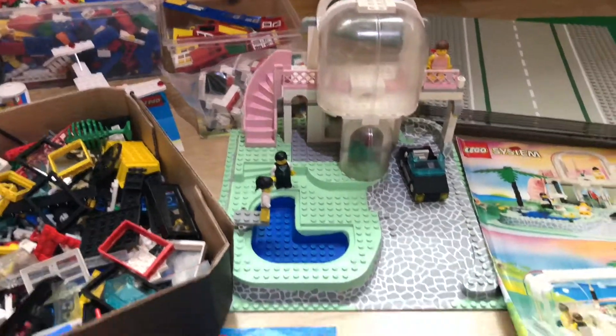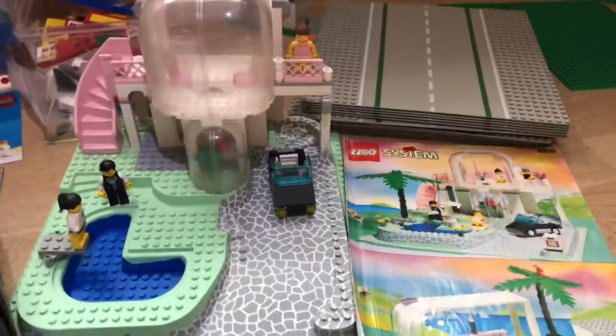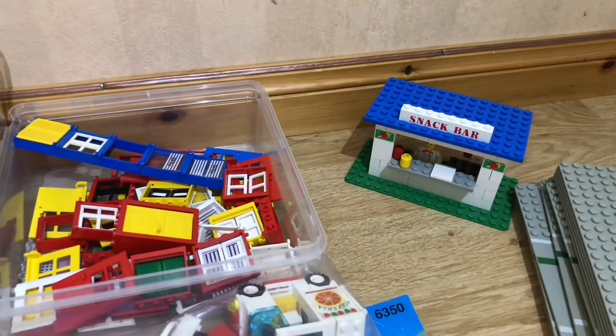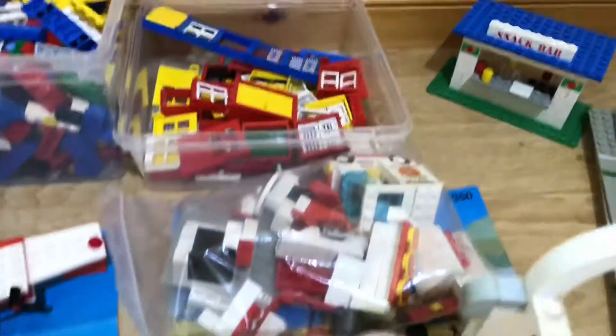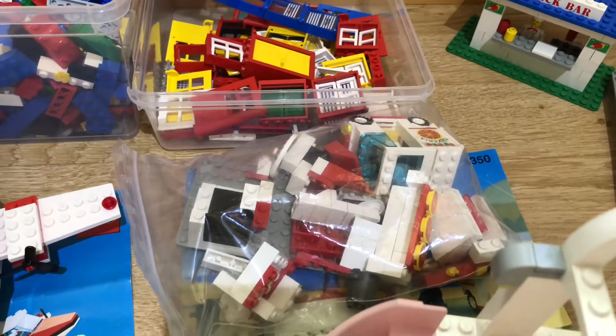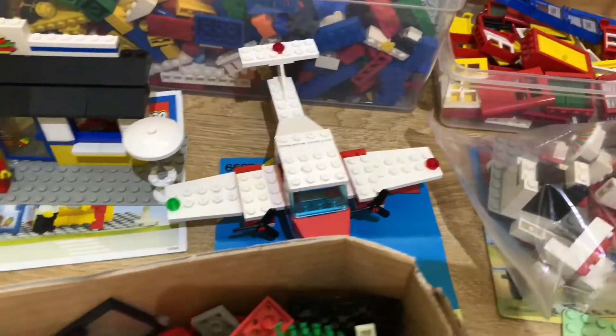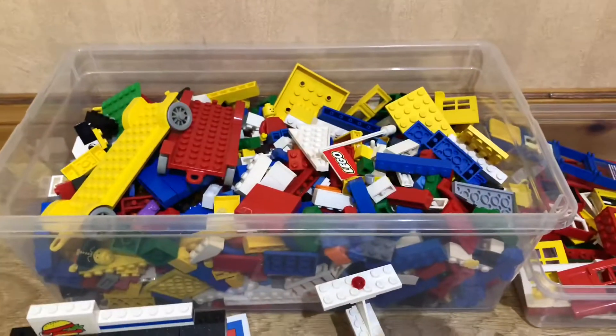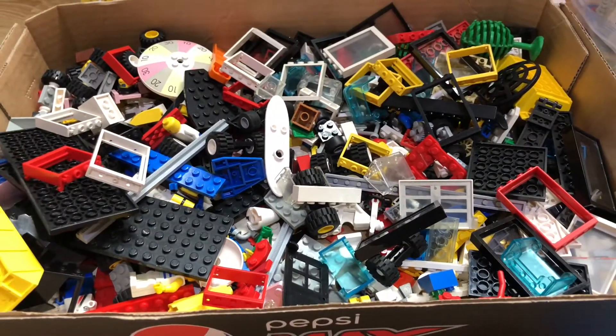I think this is everything I've gotten: the road plates, the Lego trade I did with Clowny Bricks on Instagram, the pizzeria, the airplane, the burger place, and the thrift store find.